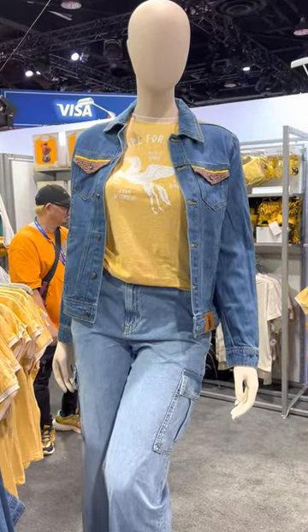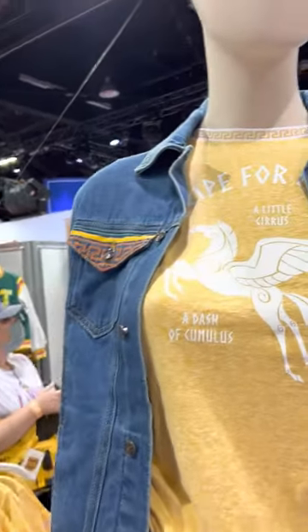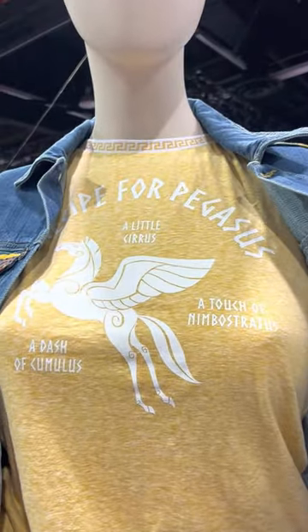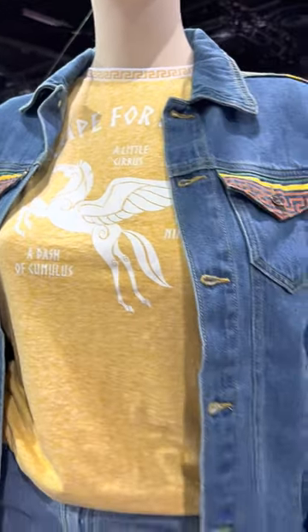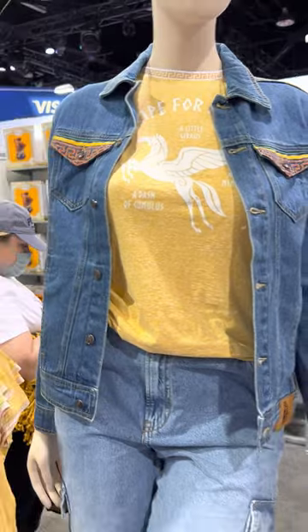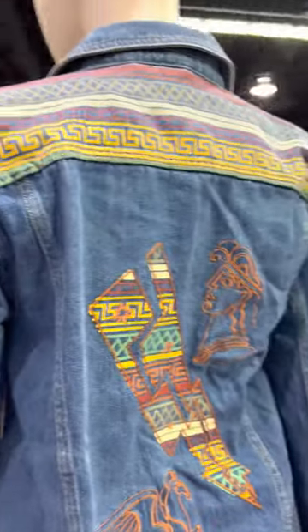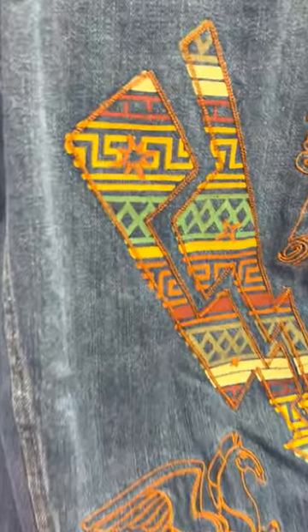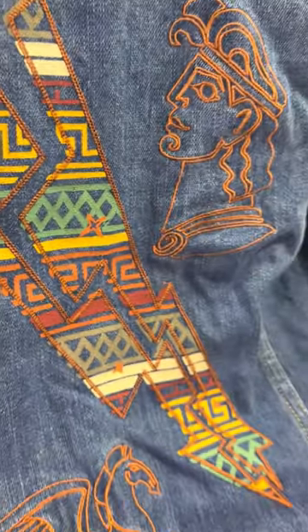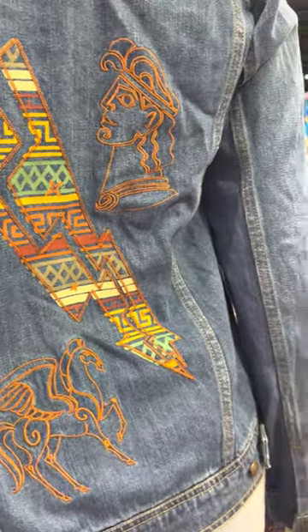First up we have this Pegasus shirt — I'll show you a close-up in a moment — it says 'Recipe for Pegasus.' And then this denim jacket is total 90s vintage power. Coming around the back, it's a mix of embroidery and painting, perfect for fulfilling all those 90s throwbacks.